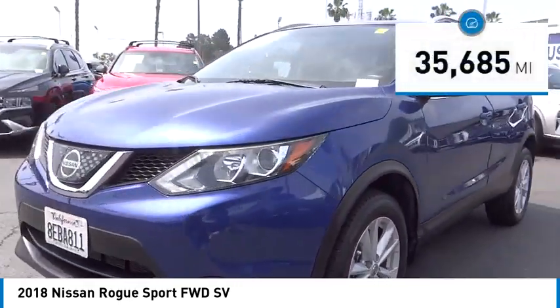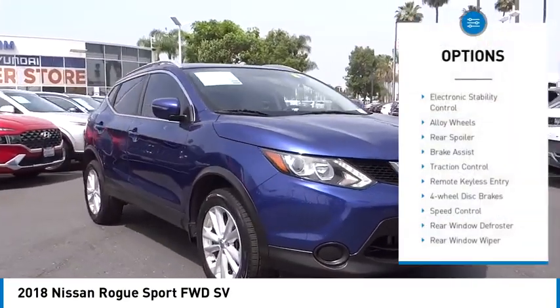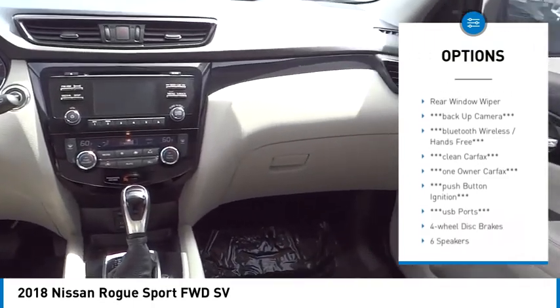This vehicle has less than 40,000 miles. Here are some of this vehicle's great options: electronic stability control, alloy wheels, rear spoiler, brake assist, and traction control.